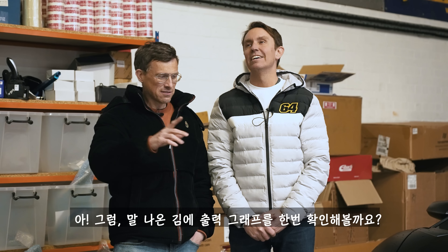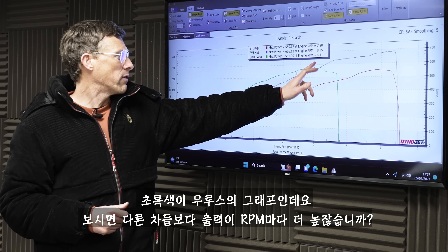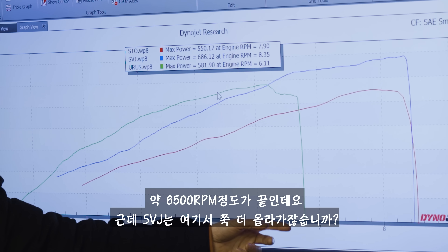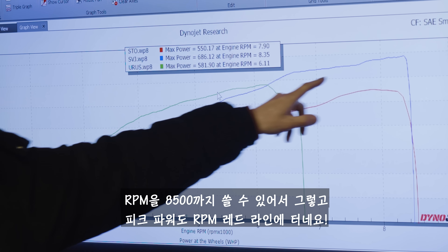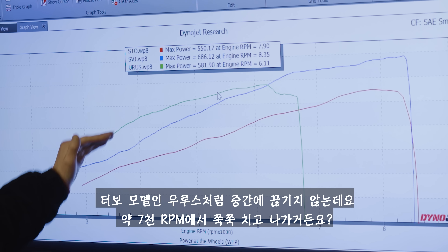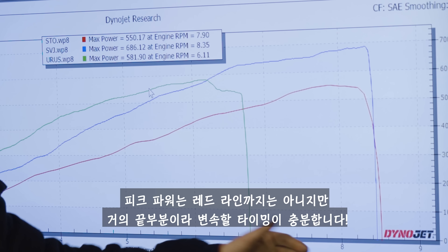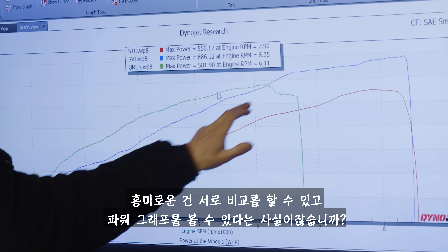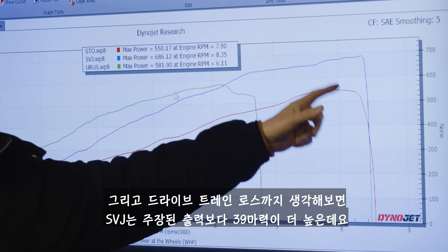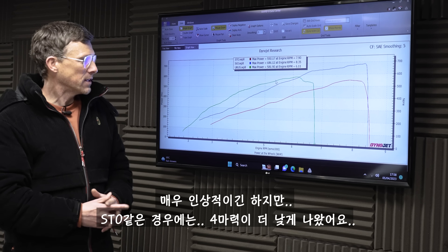Let's compare the power of these three cars. The green line is the Urus — you can see it's producing more power throughout most of its rev range than the SVJ (blue line) and the STO (red line). But once it reaches peak power, it tops out at around six and a half thousand RPM. This is where the SVJ comes past — you can rev it all the way to eight and a half thousand, producing its peak power right at the top. The STO shows a nice smooth graph similar to the SVJ, less of a bulge than the turbocharged Urus, coming on song right after seven thousand. When you account for drivetrain losses, the SVJ is doing 39 horsepower more than Lamborghini claim, the Urus 38 horsepower more — really impressive — and the STO is just four horsepower less.